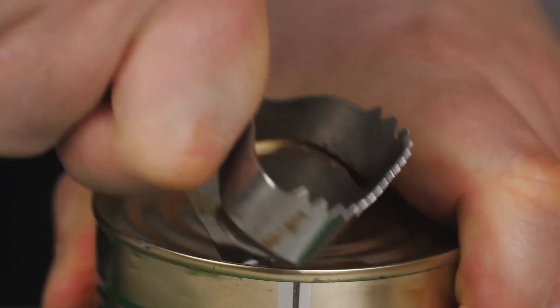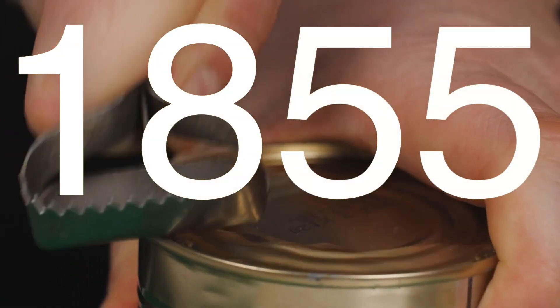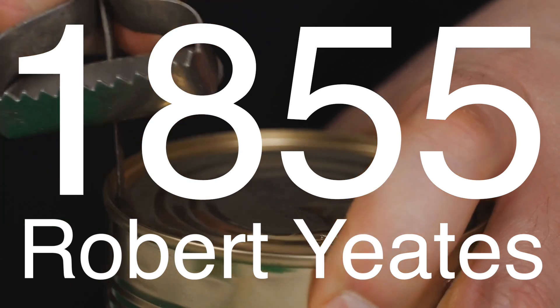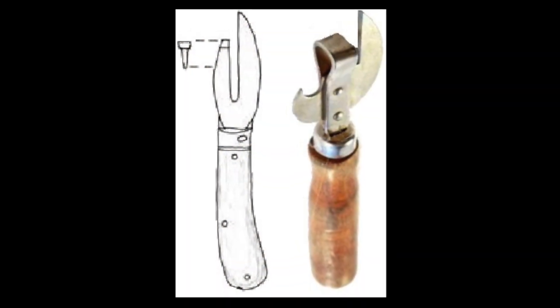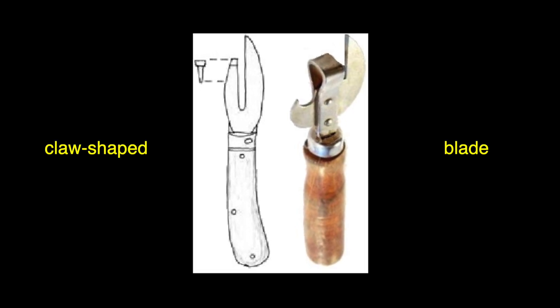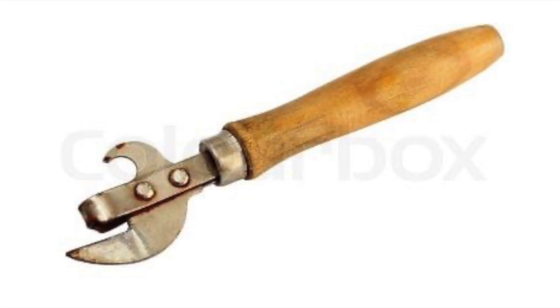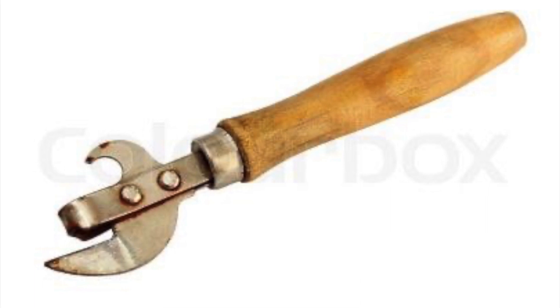The first significant breakthrough in can opener design came in 1855, when Robert Yates, a cutlery and surgical instrument manufacturer, patented the first can opener. His device was quite primitive by today's standards, featuring a claw-shaped blade that punctured the can's lid and was then dragged around the edge to open it. This design was a vast improvement, but still required considerable effort and dexterity.